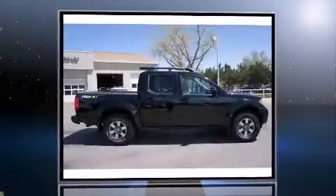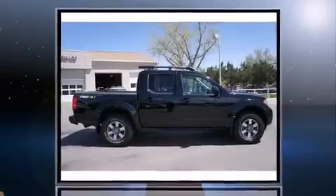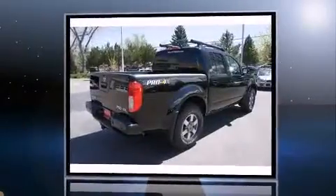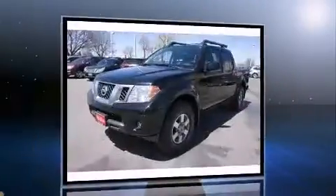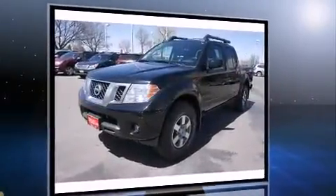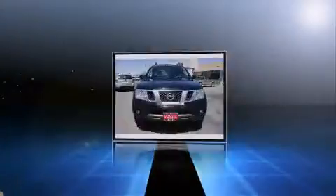Treat yourself to a test drive in the 2013 Nissan Frontier. This four-door, five-passenger truck still has less than 15,000 miles. It features four-wheel drive capabilities, a durable automatic transmission, and a four-liter, six-cylinder engine.